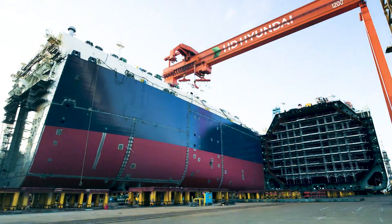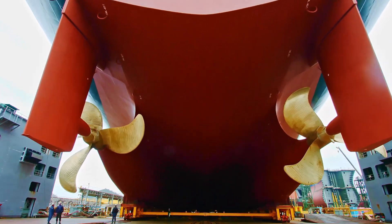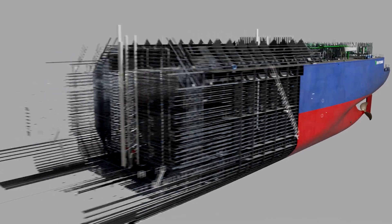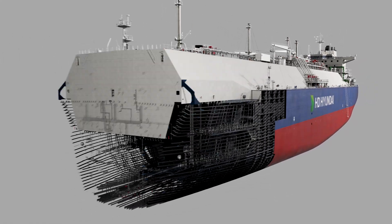Our customers — H&E, market leader in sustainable ship manufacturing — builds ammonia and hydrogen-powered ships, often comprising over 7 million discrete parts.